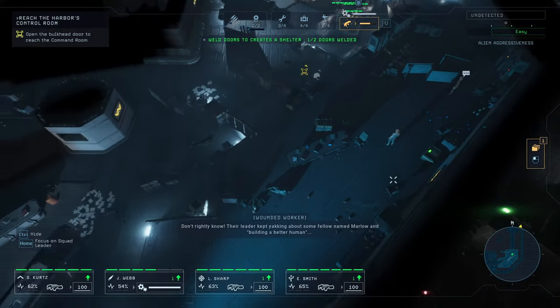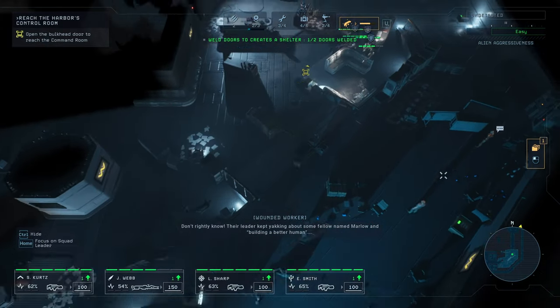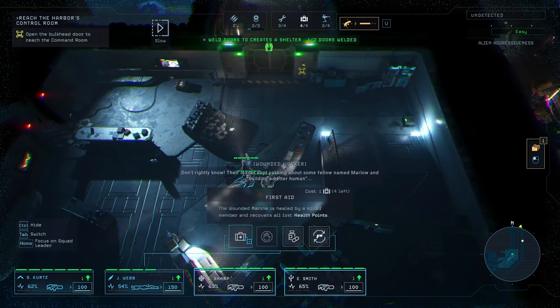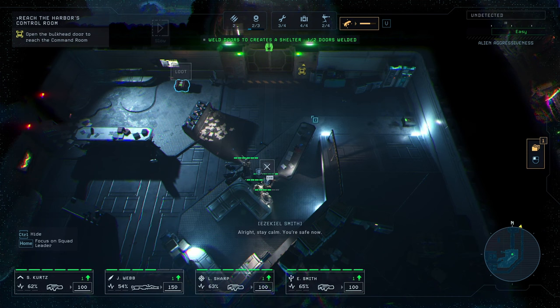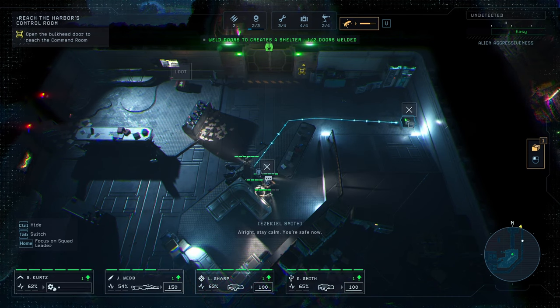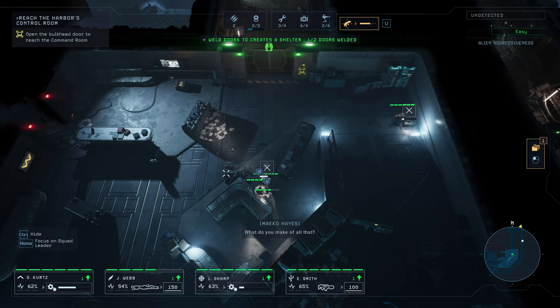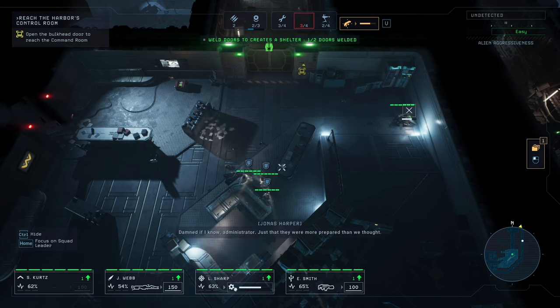'I don't rightly know. Their leader kept yakking about some fellow named Marlo. And building a better human.' 'Alright, stay calm, you're safe now. Marines, get them back to the ARC.' 'What do you make of all that?' 'I'm damned if I know, Administrator. Just that they were more prepared than we thought.'